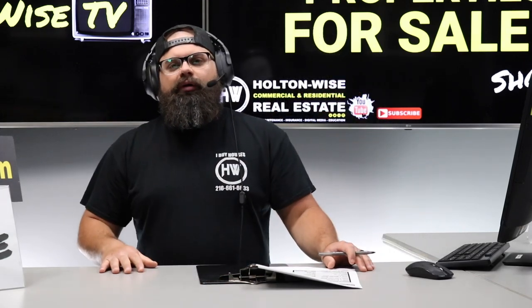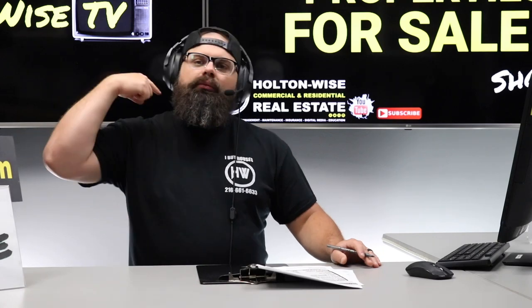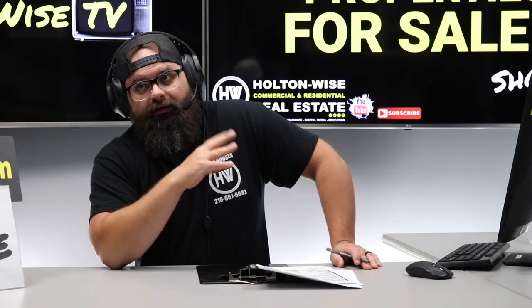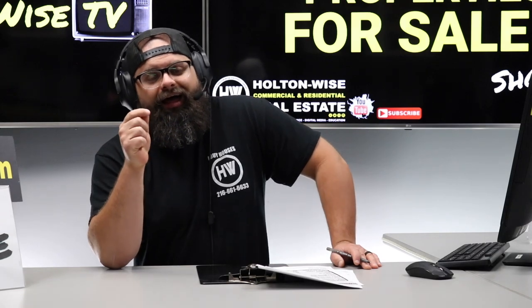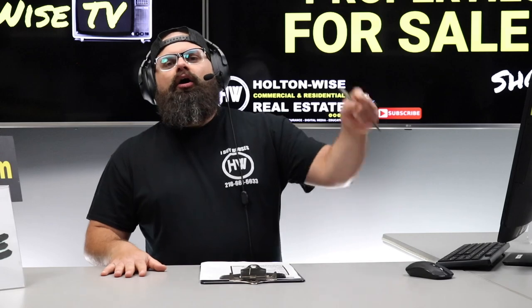You pick it up for $85k, we put the $28k into it for you, then it's worth about $130k — that's about $17,000 worth of sweat equity you got by buying this property, without actually breaking a sweat, because your team here at Holton Wise handles the entire renovation for you. So you get a cash cow, completely lead certified, with all those brand new windows, and about $17,000 in equity. The property will be fully turnkey and Holton Wise will continue doing everything for you.